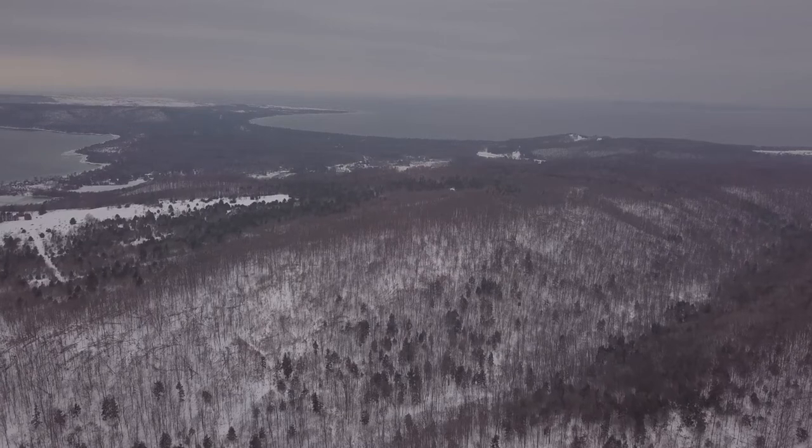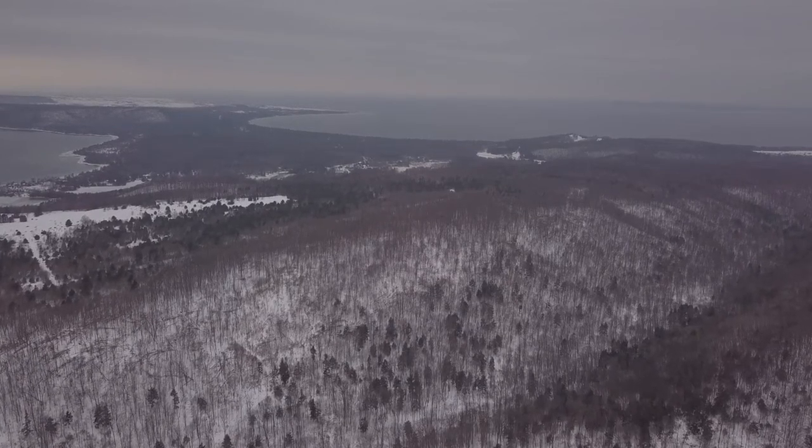We've seen bear here, fox, deer, skunks, possums — all the forested wildlife you can think of. Lots and lots of birds as well. It's a great place to come birding.